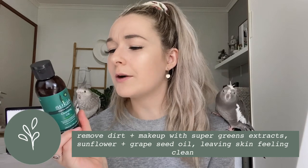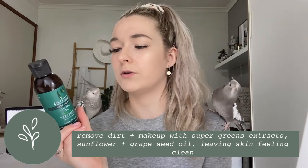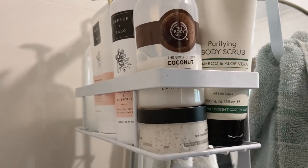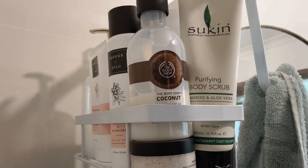Now this is part of the Super Greens collection — it is the cleansing oil, paraben free and suitable for all skin types. It feels so good on the skin; it's literally like putting oil on your skin but it's good for you. It says this gentle lightweight cleansing oil melts away makeup and dissolves dirt and oil through a mix of sunflower and grapeseed oil.